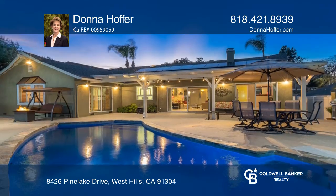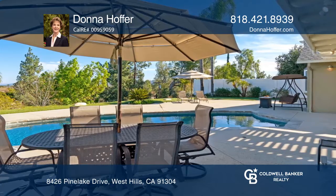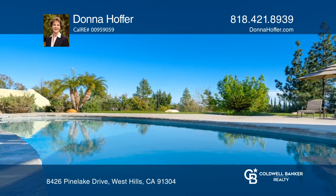The four-bedroom, three-bath, open-concept estate features a breathtaking 270-degree view, tropical landscaping, a solar-heated pool, synthetic lawn turf, and a covered patio.